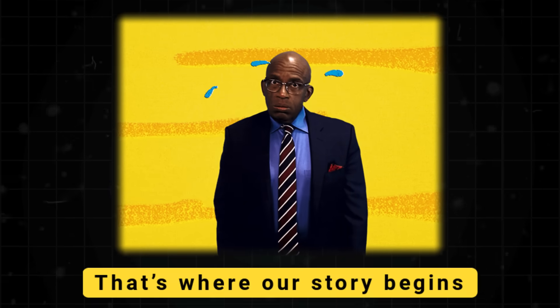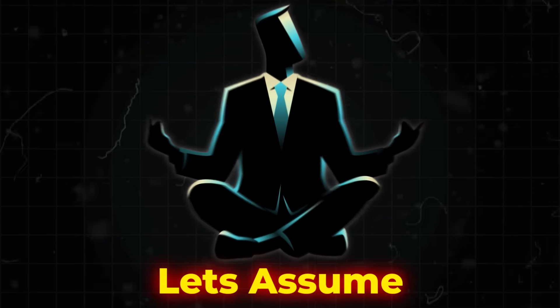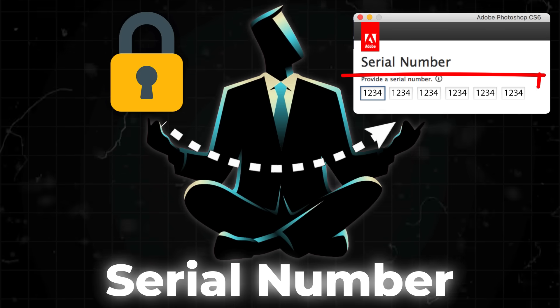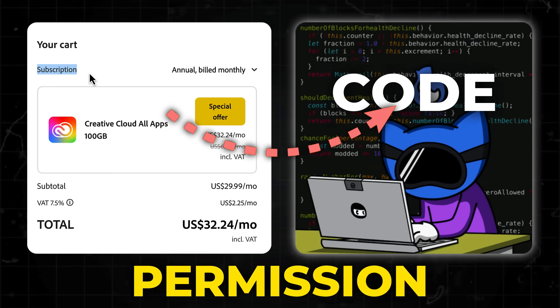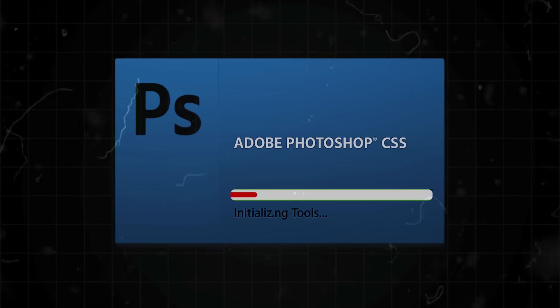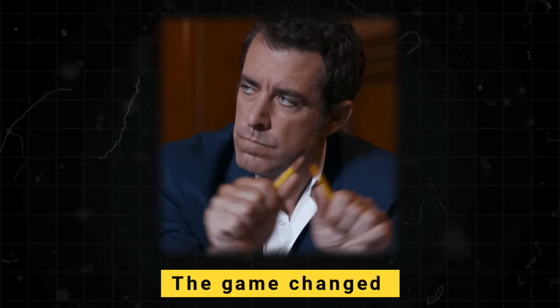That's where our story begins. To understand how this happened, you have to think like them. Let's assume you want to break a lock — what's the simplest approach? You get the key. In software, that key is the serial number or license key. When you purchase software, you're not just buying code, you're buying permission to use that code. You type in the right combination and it opens. That's how it worked in the 80s. But then the game changed.